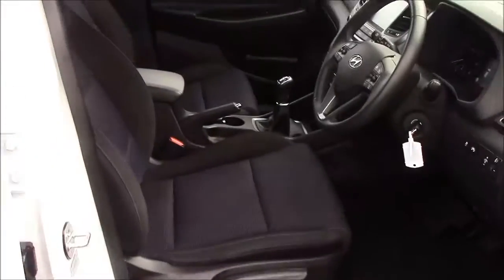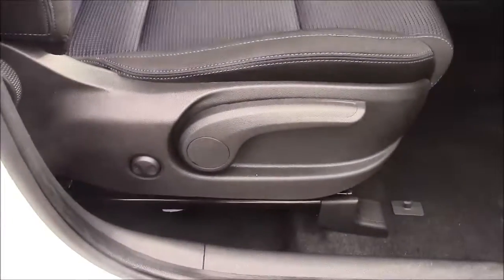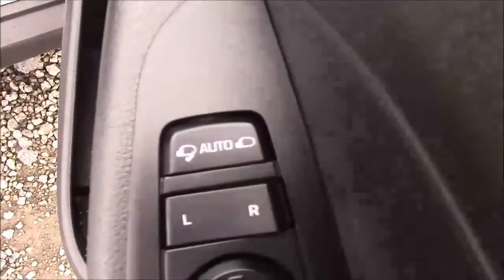Moving into the front of the vehicle, we have the same cloth interior that runs throughout, with a height-adjustable driver's seat. On the driver's door, you'll find your electric mirror adjustments along with your automatic folding mirrors.